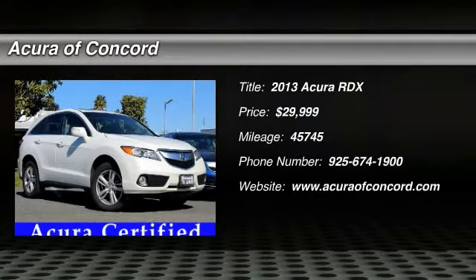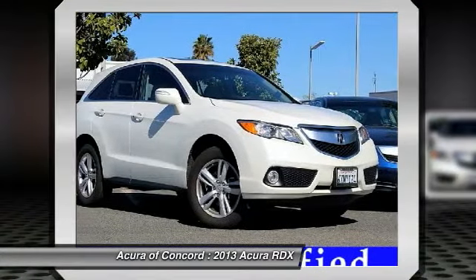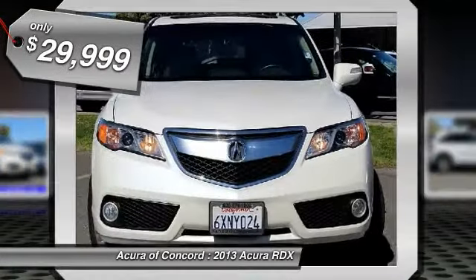The 2013 RDX, viewed as Acura's answer to BMW's sporty X3, offers a stylish interior, plenty of sport, and a nice amount of utility, and is priced below $30,000.